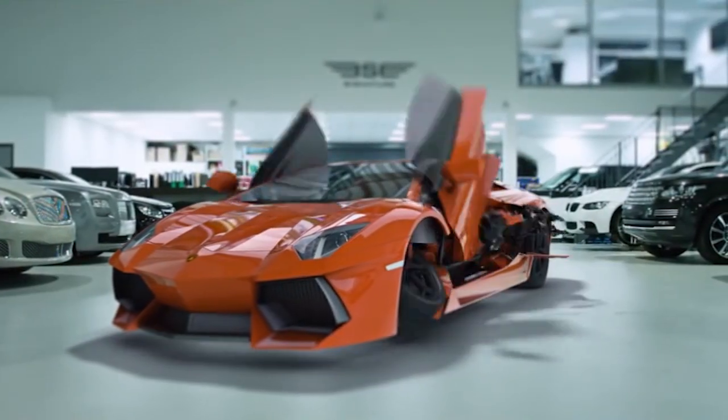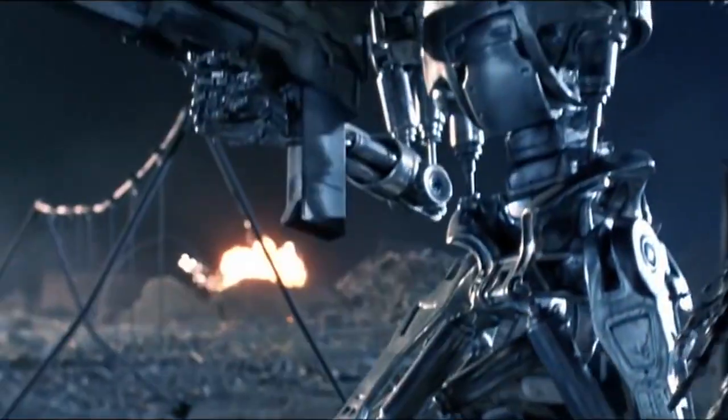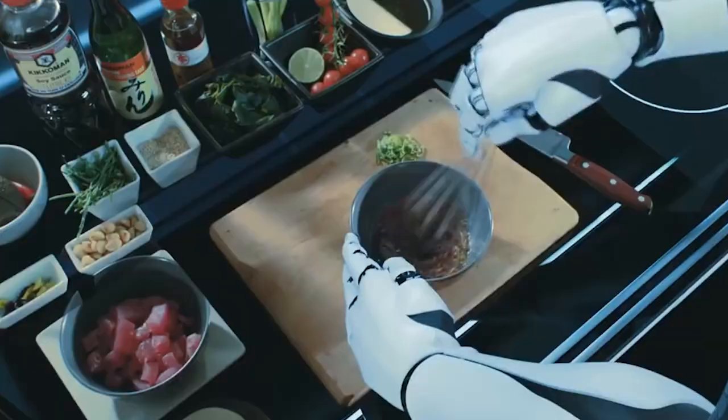Technologies never stay still, especially from the side of robotics, and so are we. Today we will see a dozen of cool cyber animals — and not only, as one robot from our list even knows how to cook food.